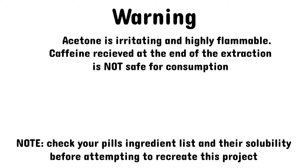Warning: acetone is irritating and highly flammable. Caffeine received at the end of the extraction is not safe for consumption.